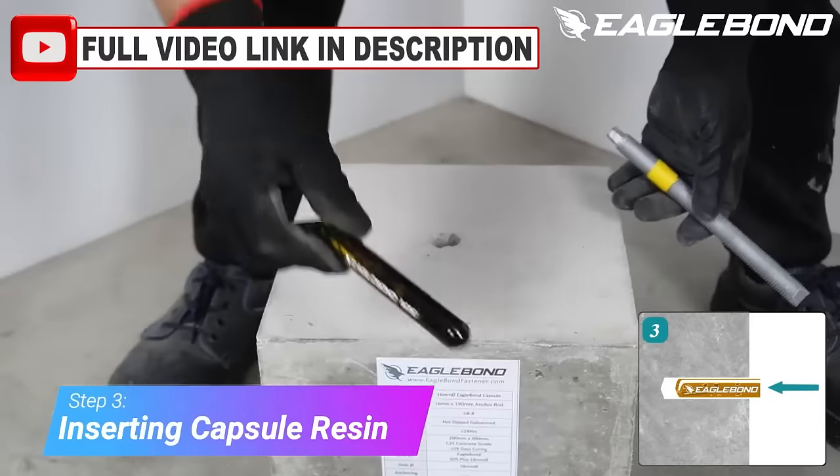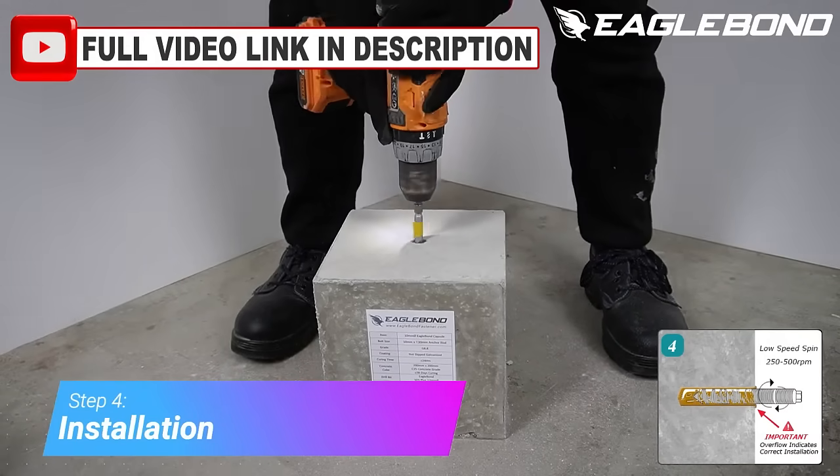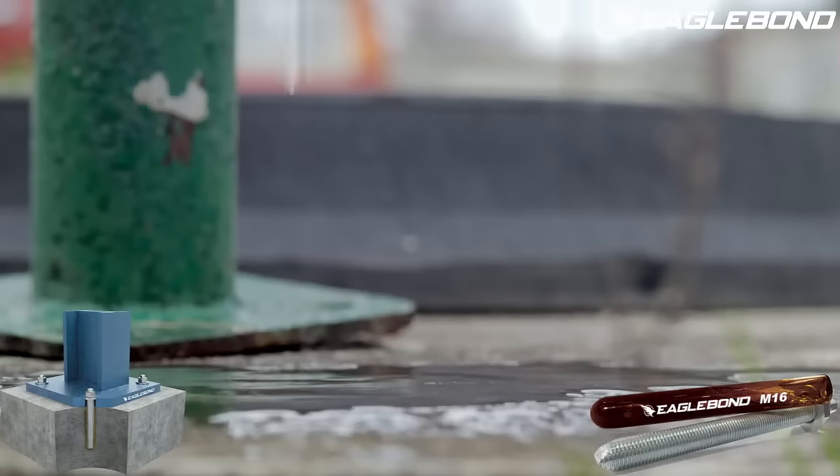Some benefits of using EagleBond chemical bolts are easy installation — each fixing requires one capsule per hole — very fast curing, no expansion force and stress to substrate, and resistance to seismic activity, chemicals, moisture, and other environmental factors.